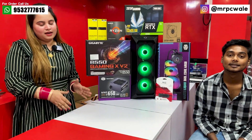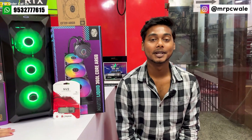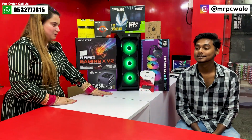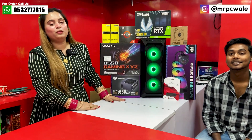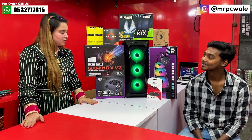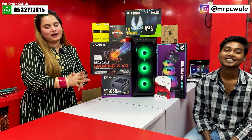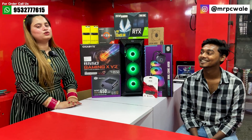Today, brothers and sisters have come here from Odisha. What's your name? My name is Ninovada Das, and I'm from Odisha. What do you need this PC for? Gaming and editing. How many kilometers is it from here? 800 kilometers. How did you come from there? By train. When people come here, it feels very good. Thank you so much for coming here.